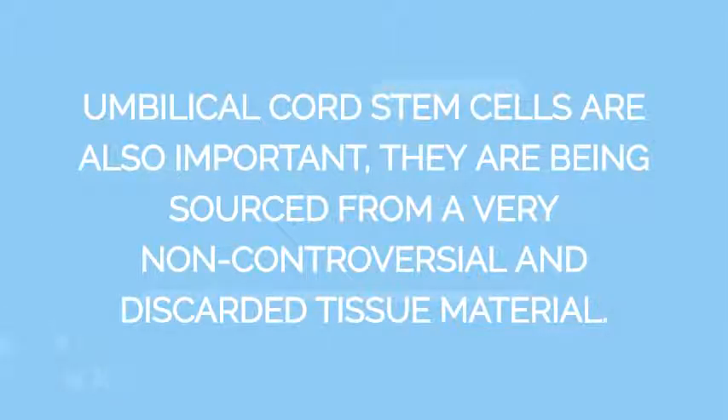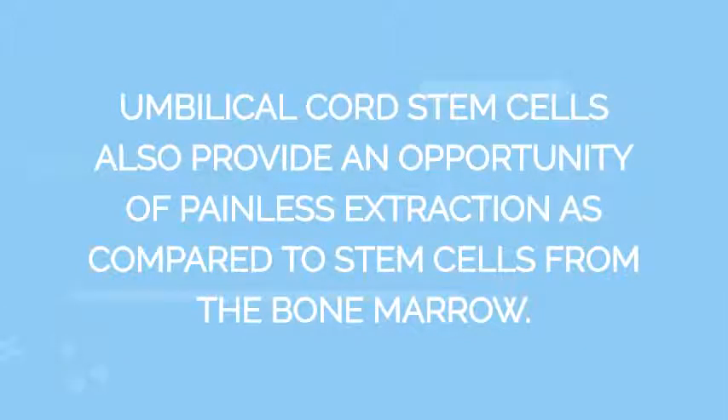Umbilical cord stem cells are also important as they are sourced from a very non-controversial and discarded tissue material. They also provide an opportunity of painless extraction as compared to stem cells from the bone marrow.